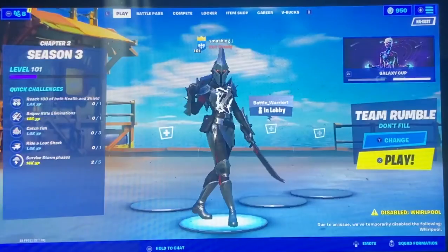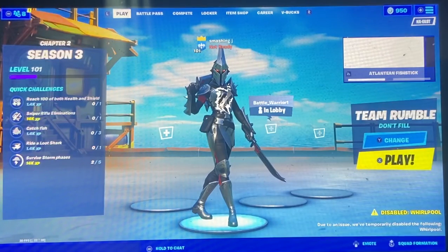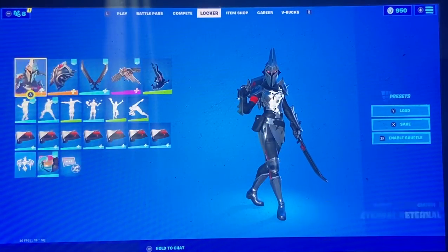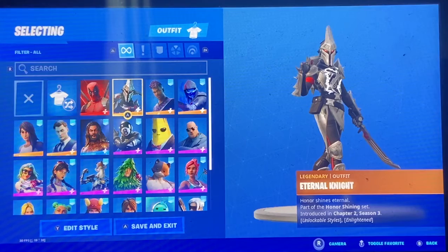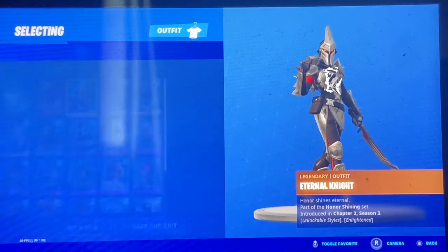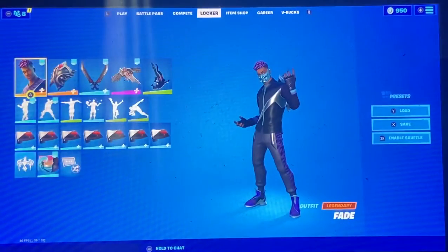Yeah, this is my shortest video. Also, I just hit level 100! I'm rocking the Eternal Night skin because I also have a mask.